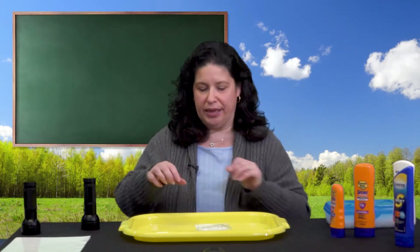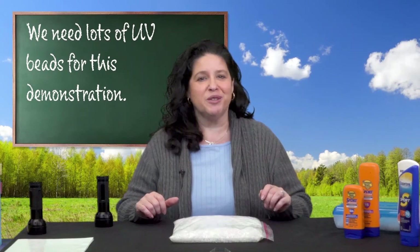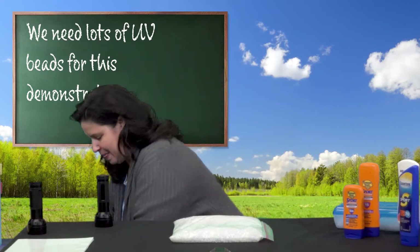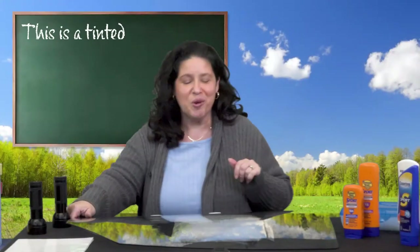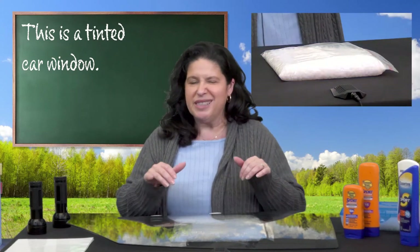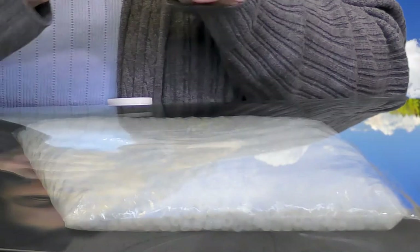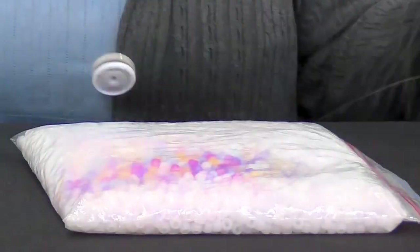I'd like to show you something else. Let me grab a really large bag of beads. One of the items on the list of ways to protect ourselves was sunglasses. This is a car window — the very nice people at Carl's Body Shop let me have this so I can teach you about UV rays. Do you see that this window is tinted a little bit? Let's see how much this tinting might protect us from UV rays. Look at that — are you surprised?